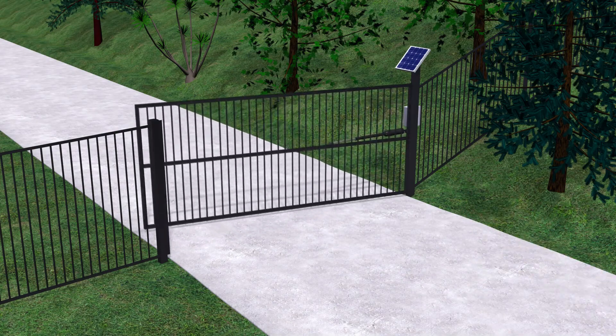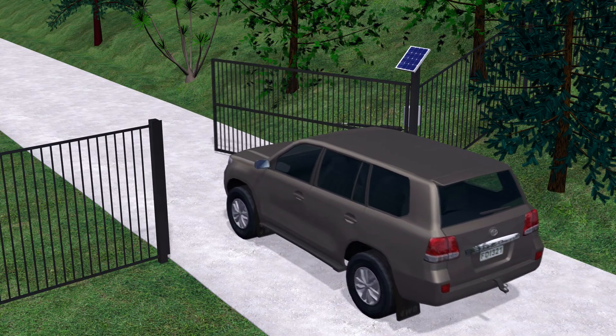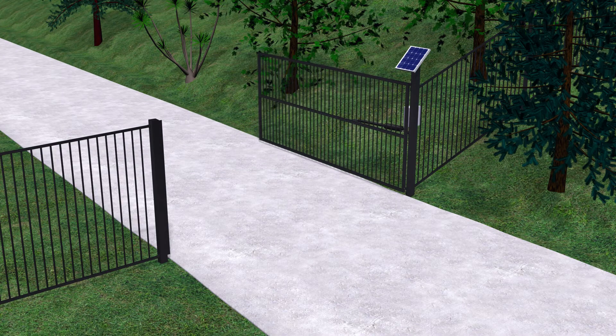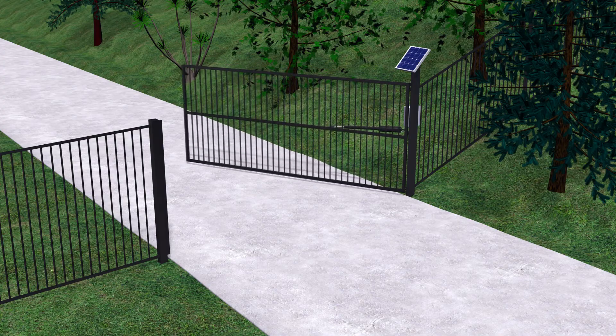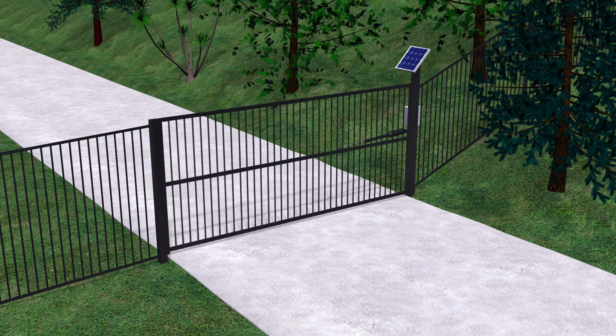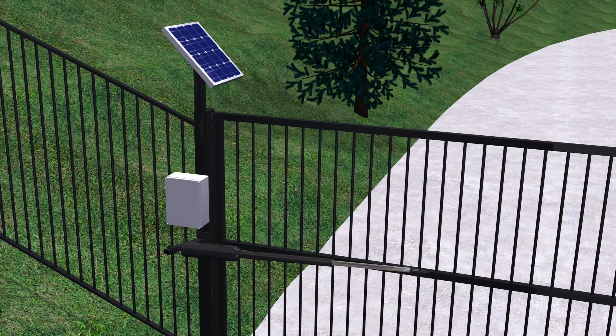Using solar power for an automatic gate saves having to run a cable from the power grid, so is easy to install — particularly if there is no connection to a power grid nearby — and costs nothing to run, so is good for the environment and your pocket. But how reliable is it? If it has a large enough solar panel to collect energy and battery to store it, solar power can be more reliable than grid power, because if there's a grid power outage it will still work.